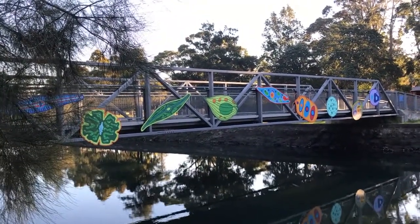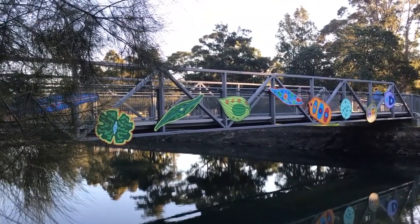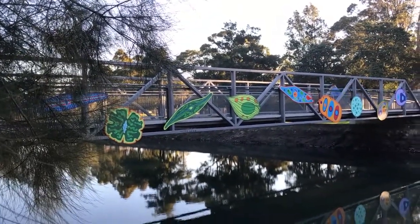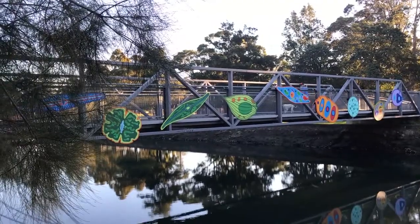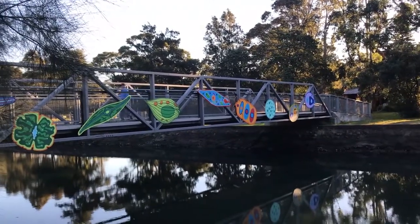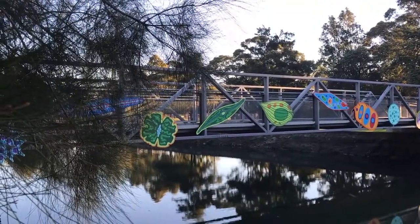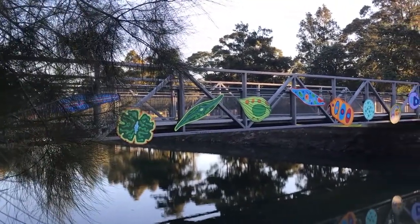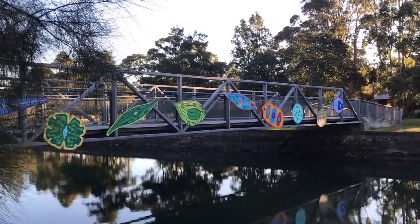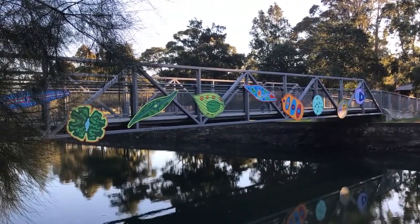For anyone watching this video who thinks that truss bridges may have had their day - this is a brand new pedestrian bridge on the path leading up to the bay walk at Iron Cove, and it is a Howe truss bridge. When bridges get small enough and don't have to carry as much weight, the cost of building a pre-stressed concrete one becomes prohibitively expensive, and we revert back to this type of technology. So it's still being used today - a Howe truss bridge built out of steel.